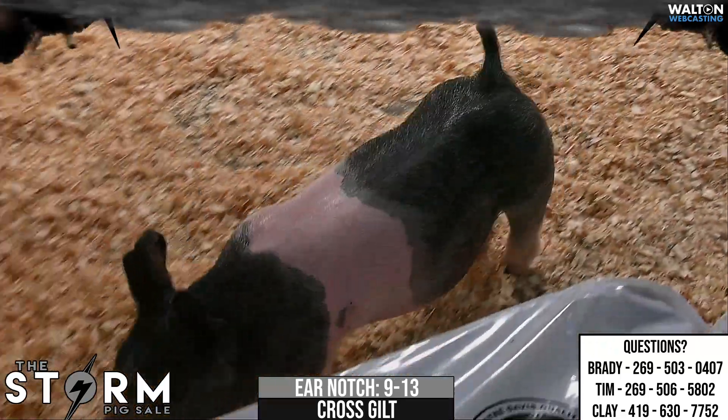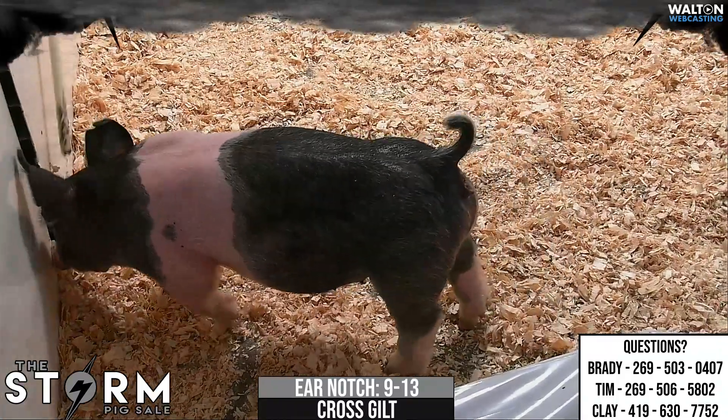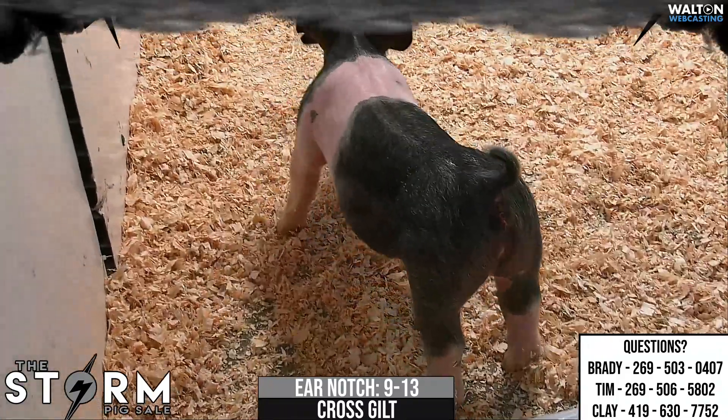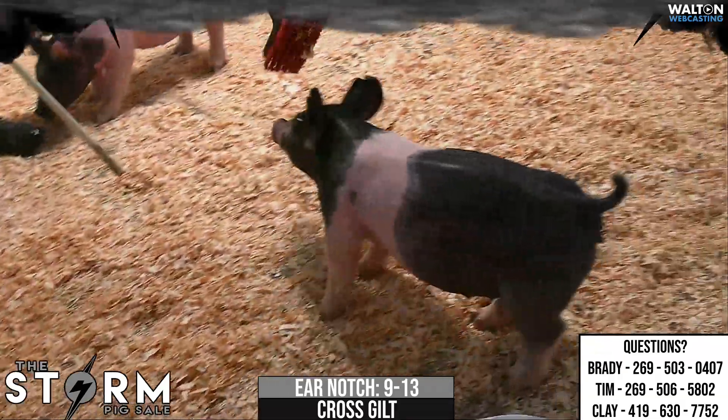The old white-nosed gilt here, she's the smallest one in the litter, but I tell you what, that honestly might be my favorite one. You talk about one that has a big, big hind leg and an awesome running gear and a neat look. There she is. I like this gilt quite a bit.